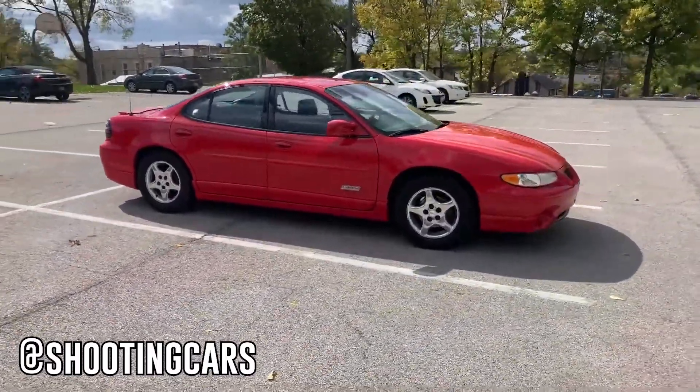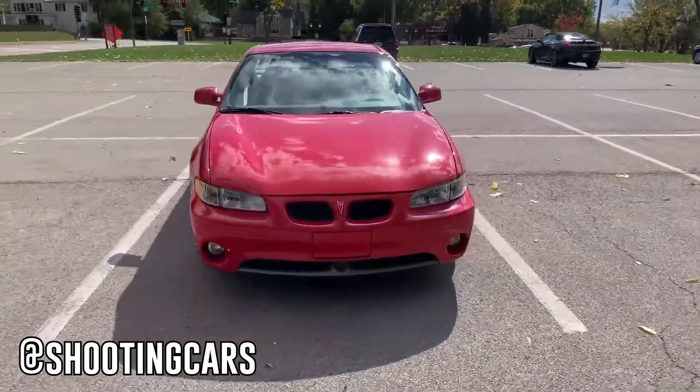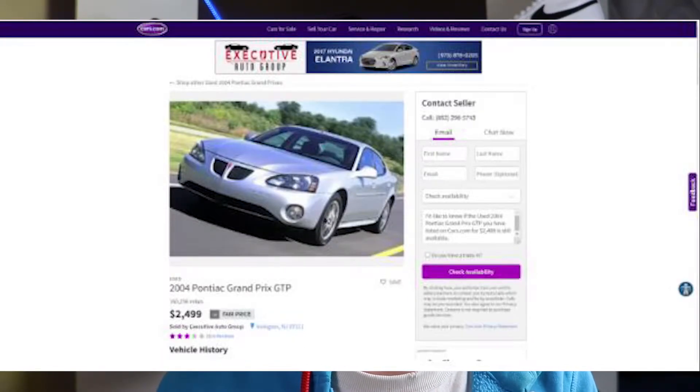A downside of this car is the automatic transmission — while the engine reliability is great, there are some known issues with the transmission and it's not that quick to shift. Some people don't really like the style, saying it's kind of awkward, but personally I kind of like it — it's really wide, bulky, and aggressive. I managed to find a pretty decent model on Cars.com going for $2,500. It has quite a bit of miles on it, but I've seen this car go over 300,000 miles. So if you're looking for the poor man's Hellcat, the Pontiac Grand Prix GTP may not be a bad buy.